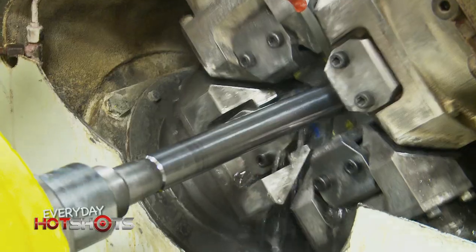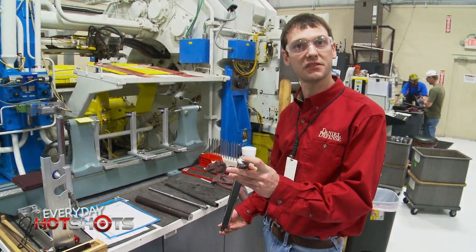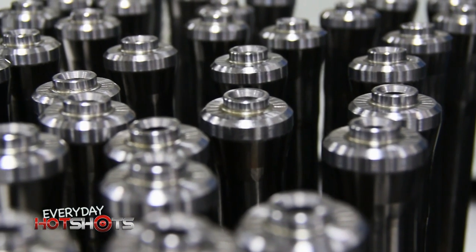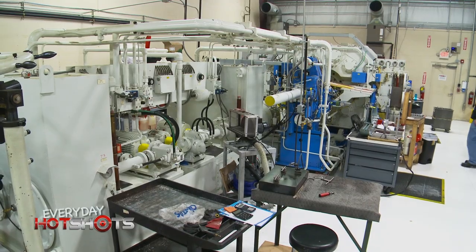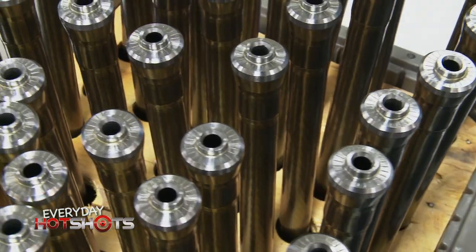The hammer forging machine creates this blank here from a raw piece of steel. It's completely finished inside — it's got the chamber, bore, and rifling. The great thing about this machine is we can make about 8,000 parts in a row and they'll all be the same.